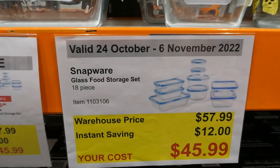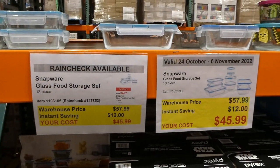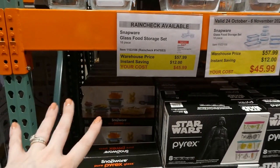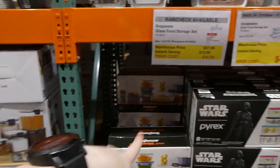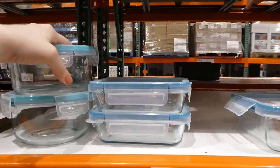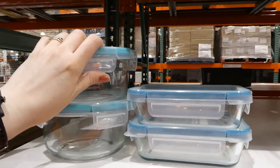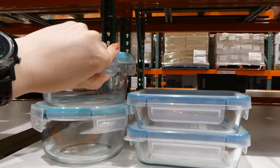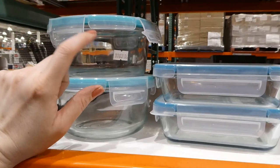Snapware Glass Food Storage Set — 18-piece set for $12 off, down to $46. There's a sign noting a rain check is available if they sell out. I actually have this kit — we bought it almost five years ago and it's still going strong. The only issue was one lid got microwaved while sealed and one of the clips doesn't stay down consistently, but it still doesn't leak. These are oven safe — you can bake in them, pop the lids on when cool, and put them in the fridge. You can write on them with dry-erase markers and they're freezer safe.